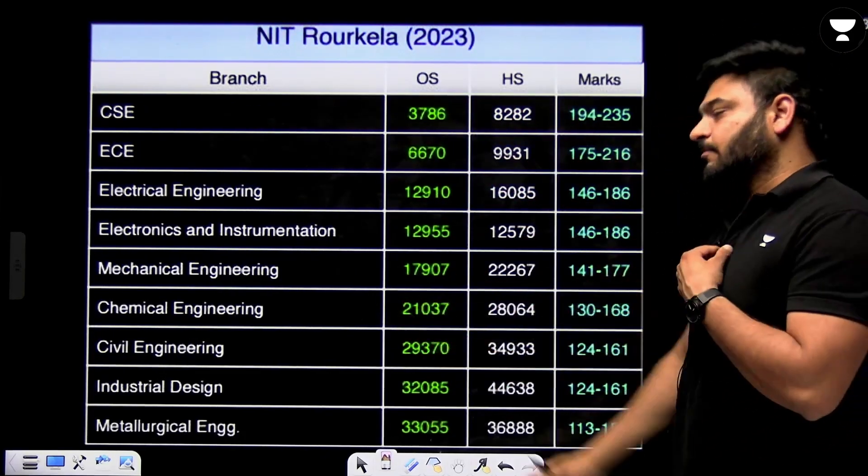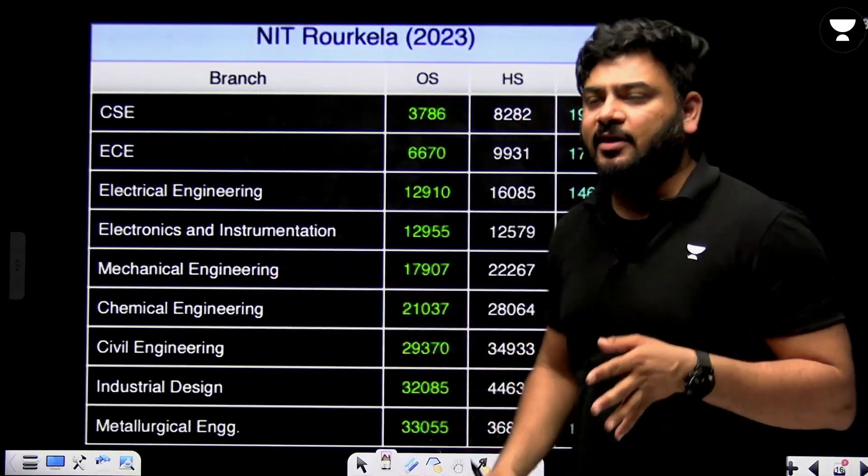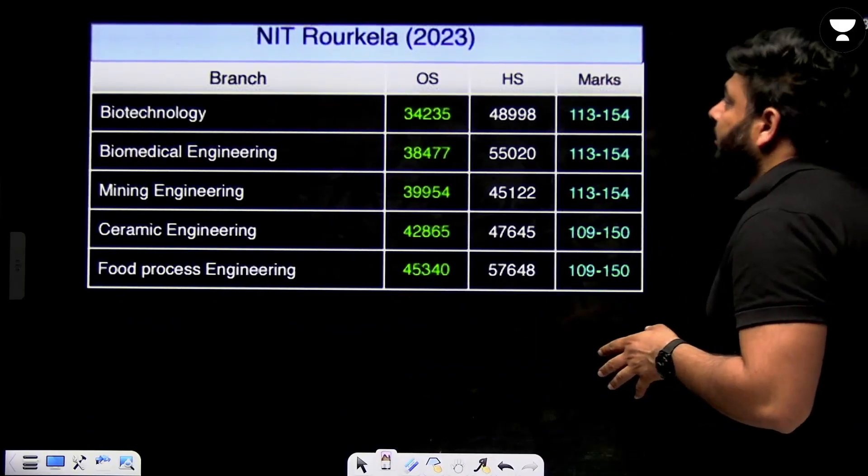This data is for 2023 for NIT Rourkela — match it with 2024 data, as pretty similar exam patterns have been observed.